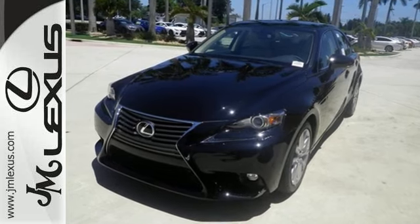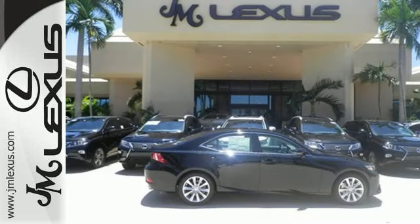Own the road and leave more than just an impression in your wake. Experience this Lexus today.